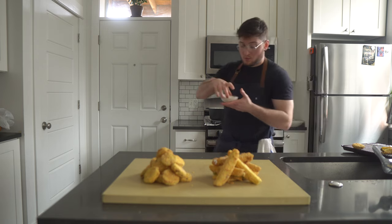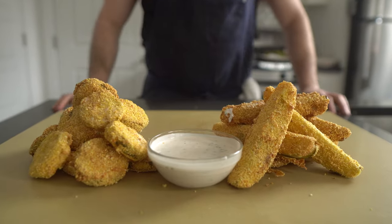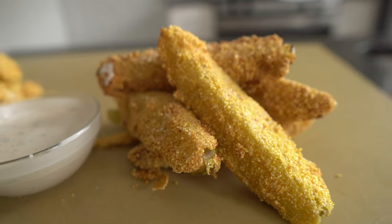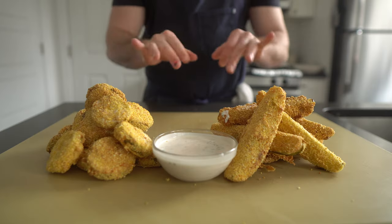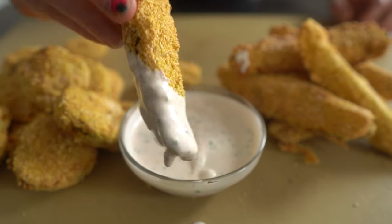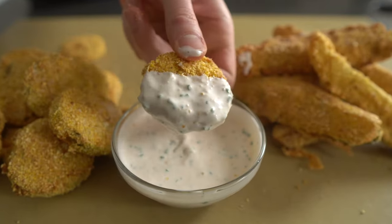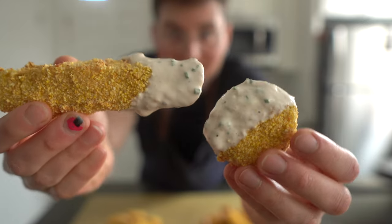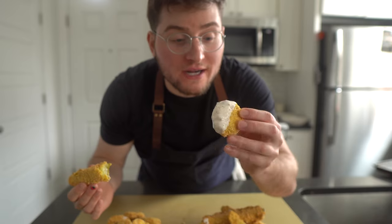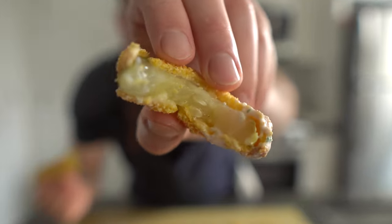It really is that simple. Let's take a closer look at the cast of characters before we take a bite. Let me know in the comments below — are you a long boy spear type person, or do you prefer a coin vibe? Can't tell which one I like more. That's the best one.